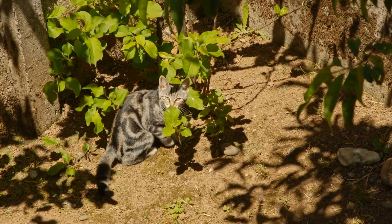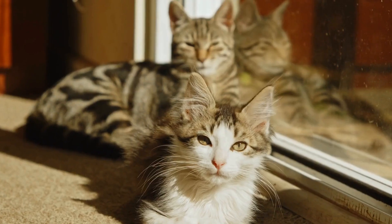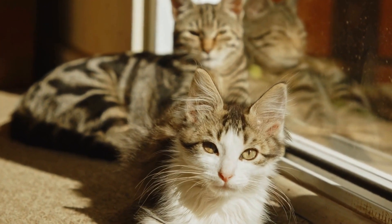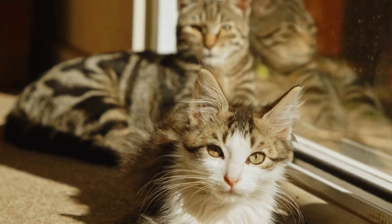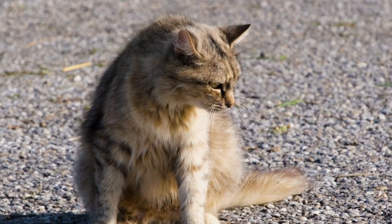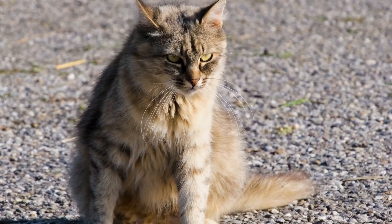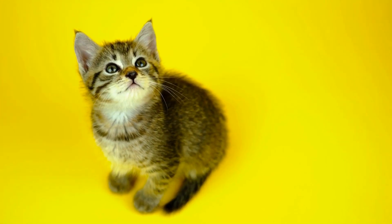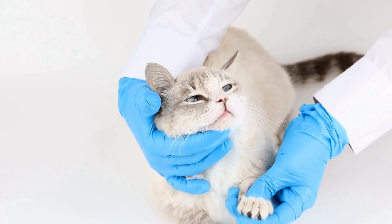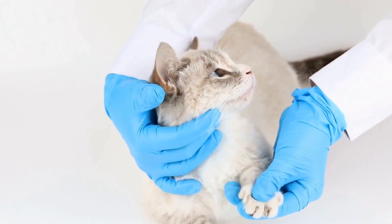Gradual Exposure to Visitors. Introducing your aggressive cat to visitors gradually is vital to prevent any sudden confrontations. Start by acclimating your cat to the visitor's scent without direct interaction. Allow it to sniff their belongings or clothing. This will help the cat become familiar with their presence without feeling threatened.